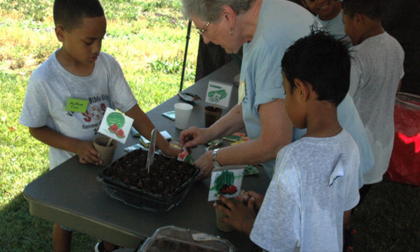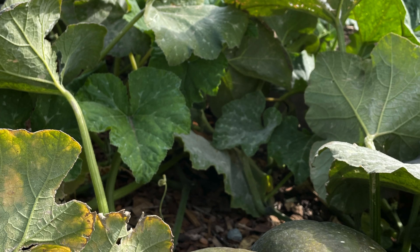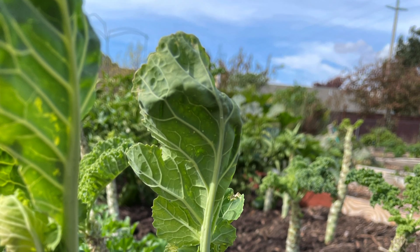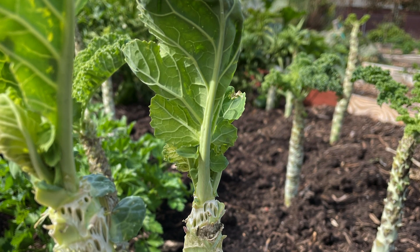It is a place where participants experience, learn, and benefit from growing their own food, develop new friendships, and join together to grow produce for donation to less fortunate people of Santa Rosa through local food banks.